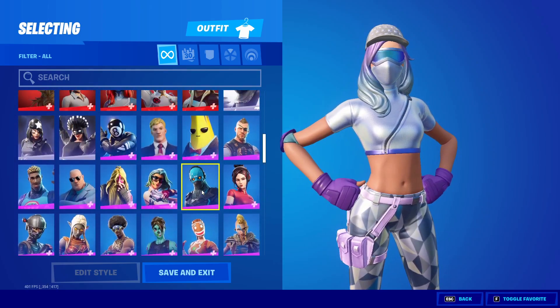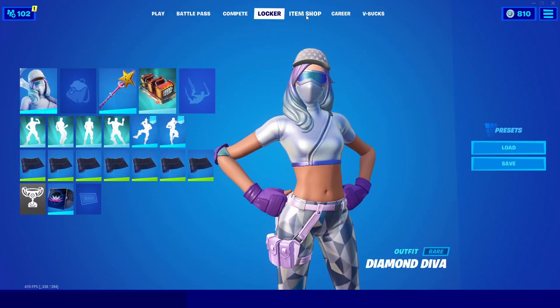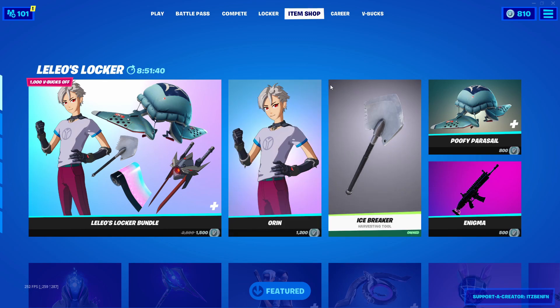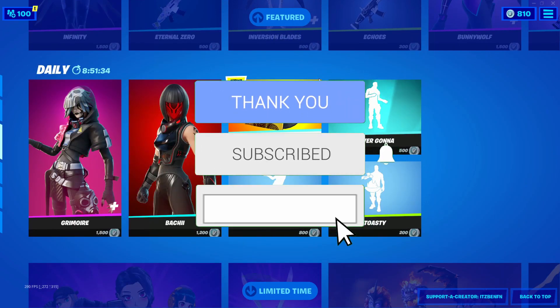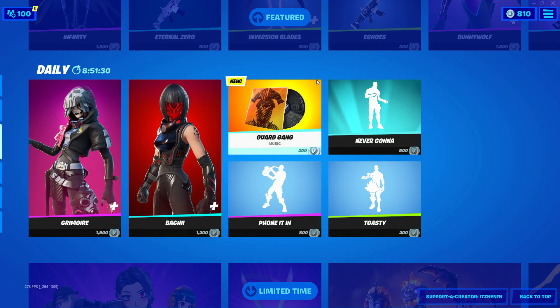Make sure you are keeping your V-Bucks ready to go ahead and buy the Travis Scott skin when it actually returns. That is basically the video — I hope you did enjoy it. If you did, don't forget to hit the like button, subscribe with the post notification bell turned on, and I will catch you guys in the next one, peace.